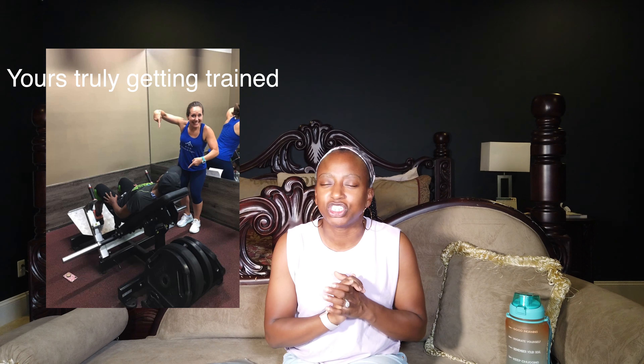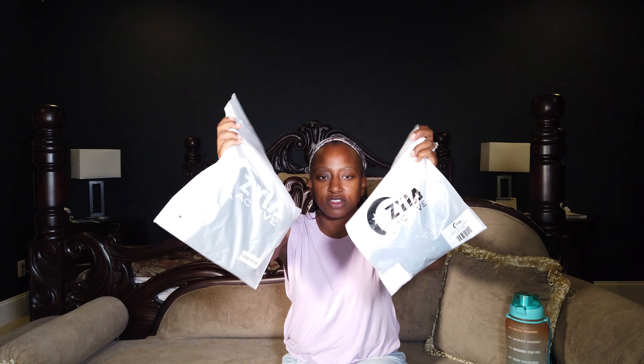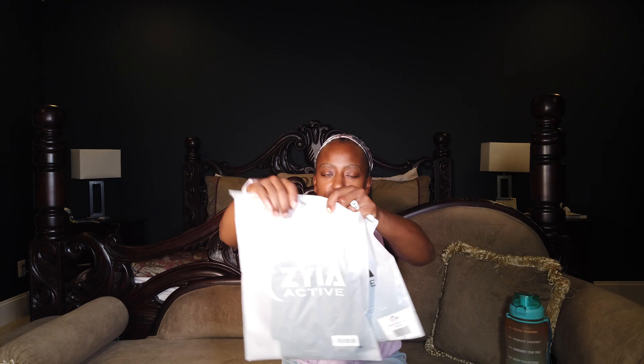She posts all the time. People who post consistently get my attention — she got my attention and I said, okay, let me try this activewear. I ordered two pieces from them. They both came in separate bags like this and then they came inside of an actual packaging bag. I love the customized packaging.